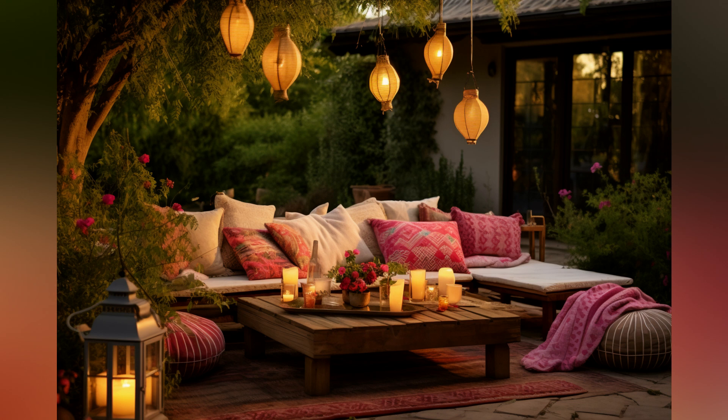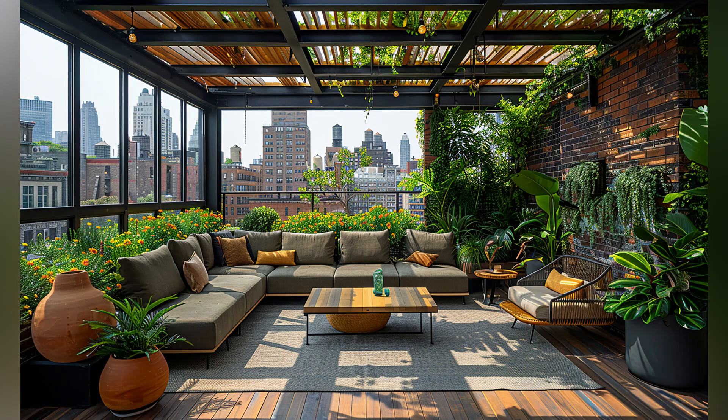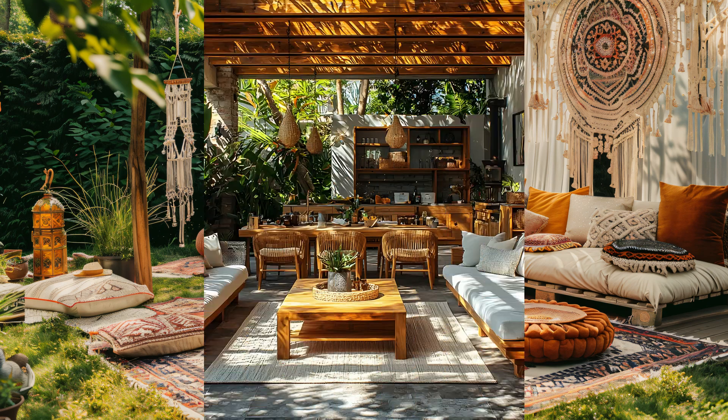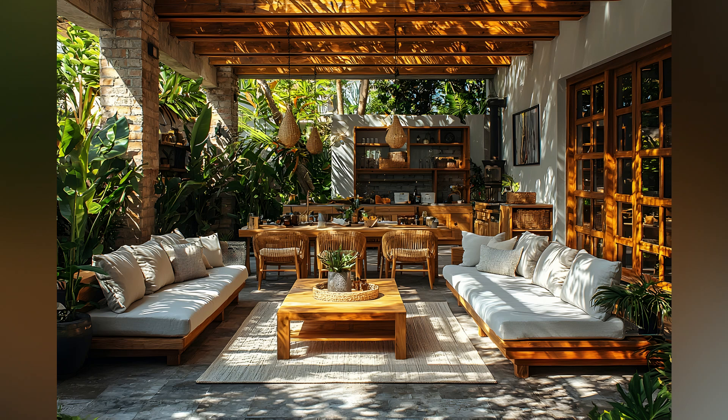Whether you're hosting summer gatherings or enjoying a quiet evening under the stars, our ideas will inspire you to create an outdoor living room that's not only functional, but also a beautiful sanctuary. Let's embark on this journey to elevate your outdoor experience. With the days getting longer and the weather warming up,